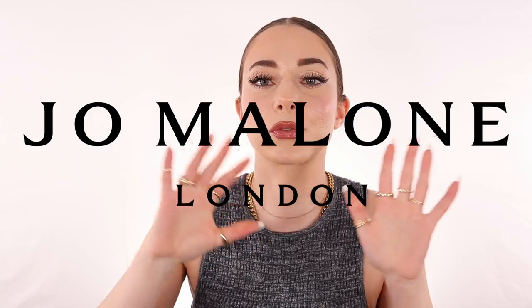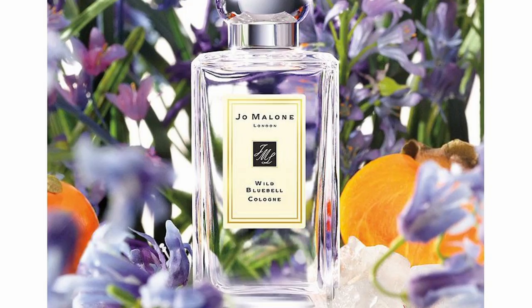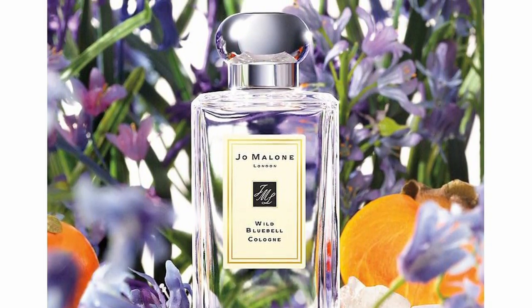Hi guys, welcome back to the channel! Today we're going to go into a perfume from Jo Malone that I've been testing out for a while — it is the Wild Bluebell cologne. This cologne is so unique in my opinion; I've been wearing this on a day-to-day basis. It just makes me feel so clean and I haven't smelled anything like this before, so that's why I was so shook when I smelled this one.